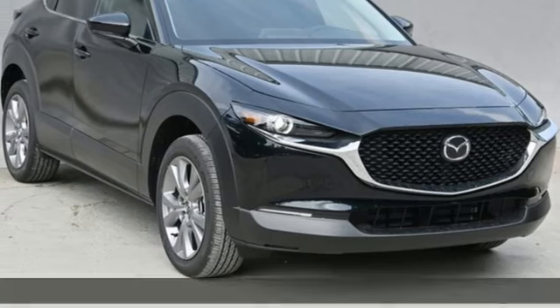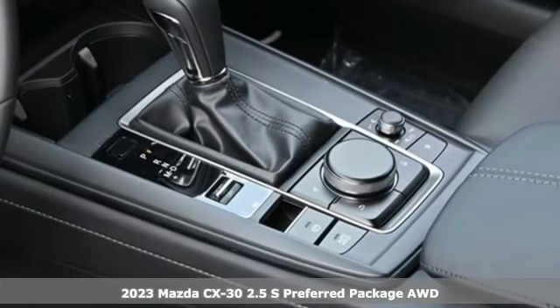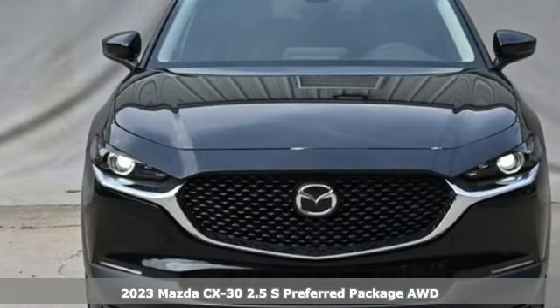Here's a new 2023 Mazda CX-30. With Mazda, driving's what matters most. And it comes with all the amenities you need.